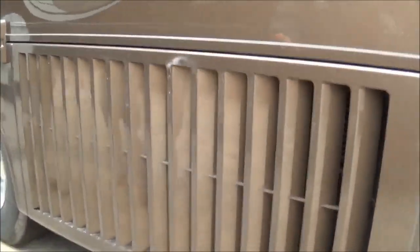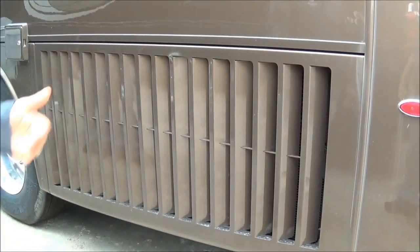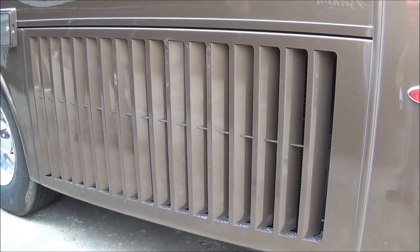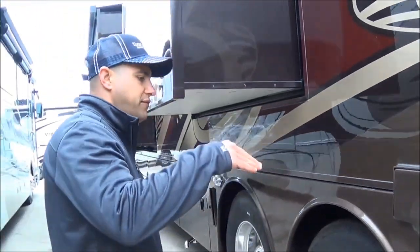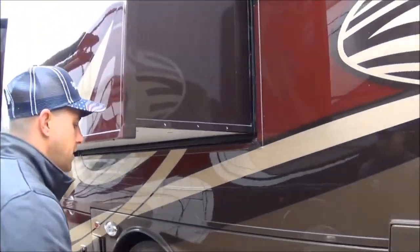We're going to talk about another exclusive feature: this is a vertically-louvered radiator cover, which allows for better airflow and increased performance. This is a remote fill for your DEF — you actually have a gravity fill here for the DEF tank. And that's a remote access door on this driver's side of the coach.